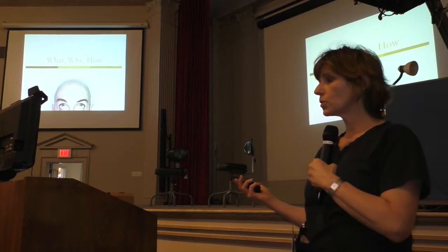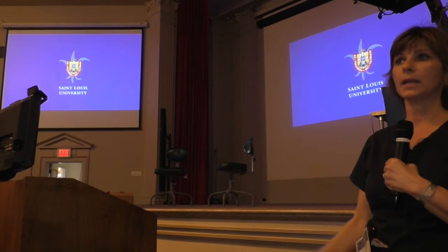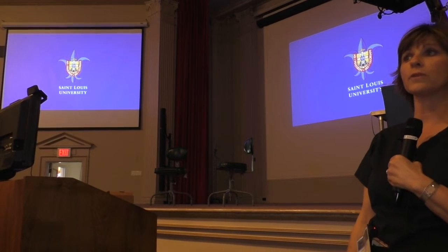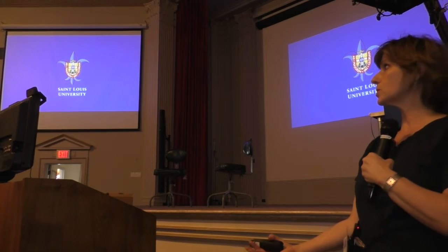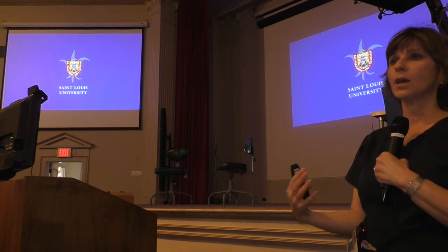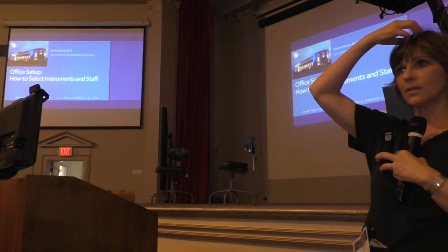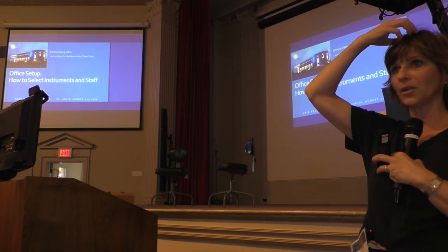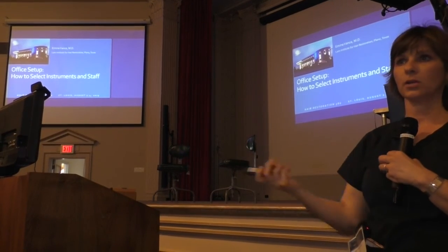Know that hair transplant should not be a solution for everything. There are other solutions — you just have to know what is available and how to make a judgment. Sometimes it's better to refer patients to do something else rather than perform a surgery. For example, someone who is a Norwood 7 — if you transplant a little hair there, now they can't shave their head and can't do anything. That's not fair to the patient.